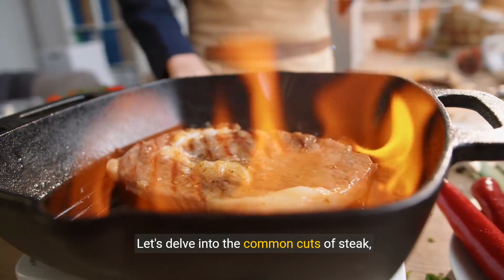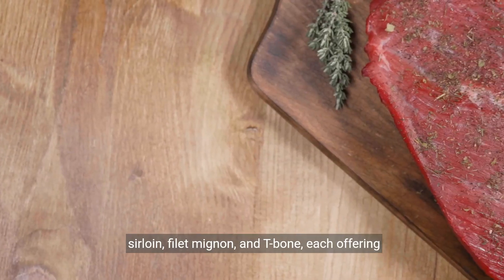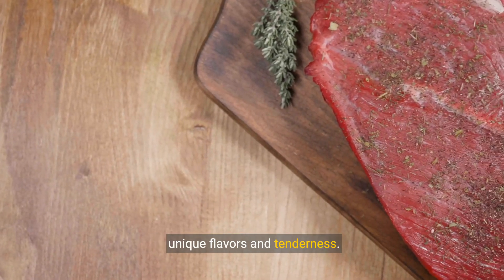Let's delve into the common cuts of steak, including ribeye, sirloin, filet mignon, and t-bone, each offering unique flavors and tenderness.